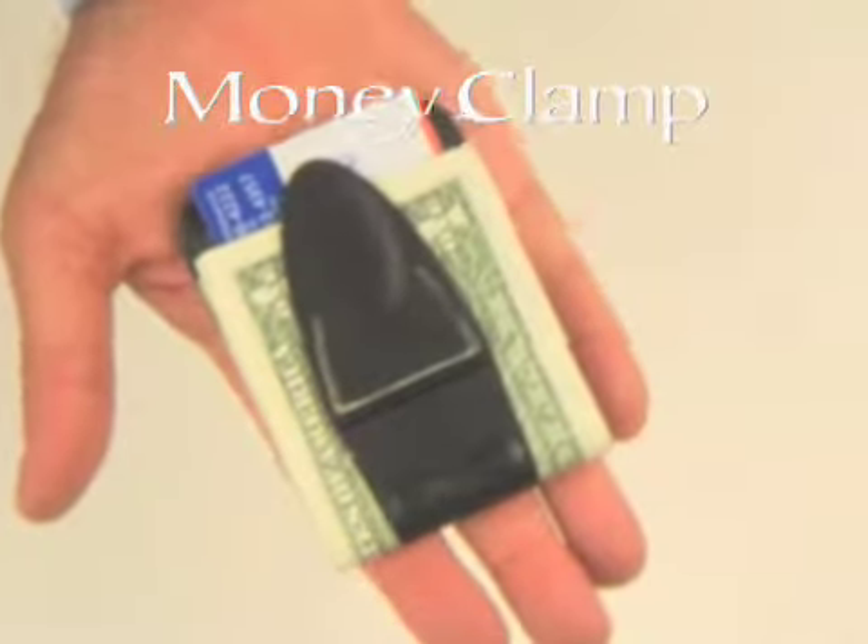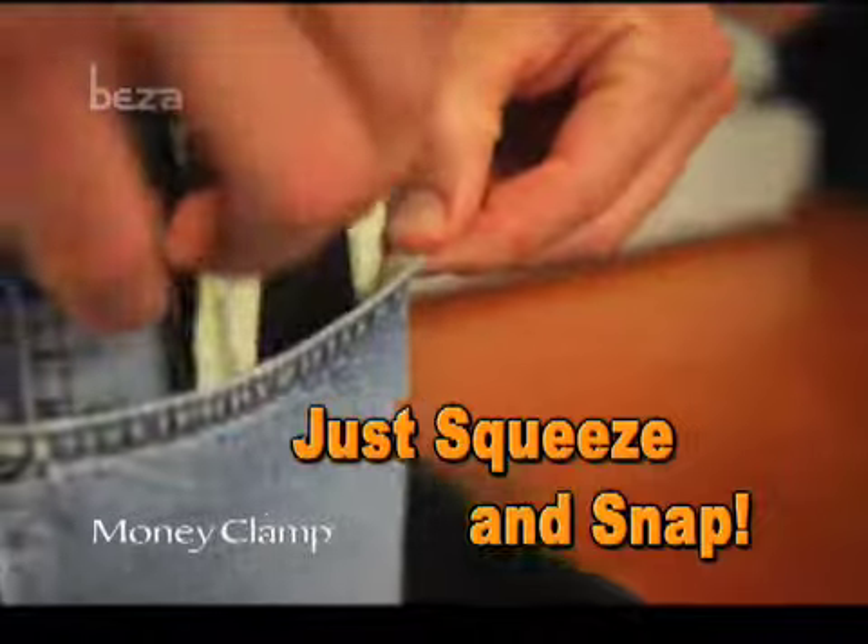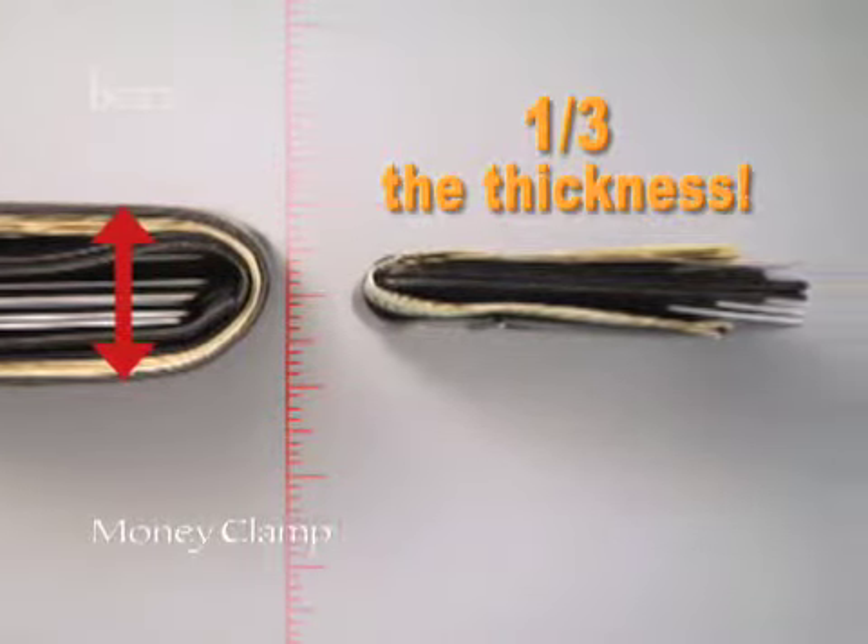Introducing the all-new Money Clamp. This innovative squeeze and snap cash and credit card system carries the same amount of content in one-third of the space.